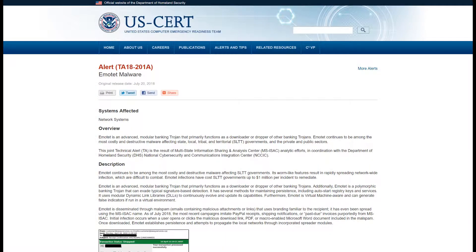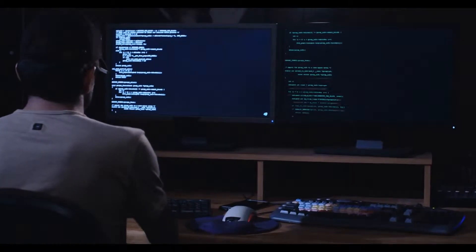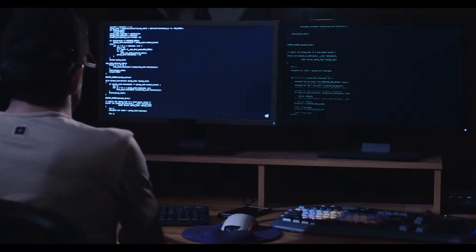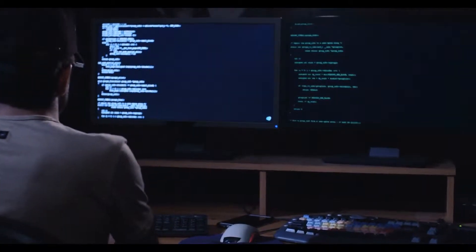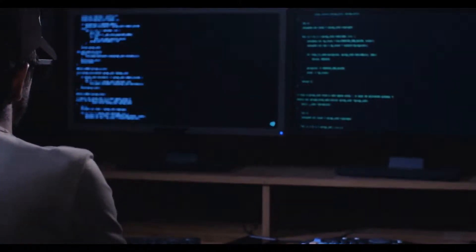The U.S. Department of Homeland Security says Emotet infections can cost state and local governments up to $1 million per incident to remediate. So Emotet is a nasty, multi-pronged, ever-changing attack. It only needs to be able to infect one machine, it constantly evolves, it keeps reinfecting, and it does a lot of damage. So how can it be stopped?